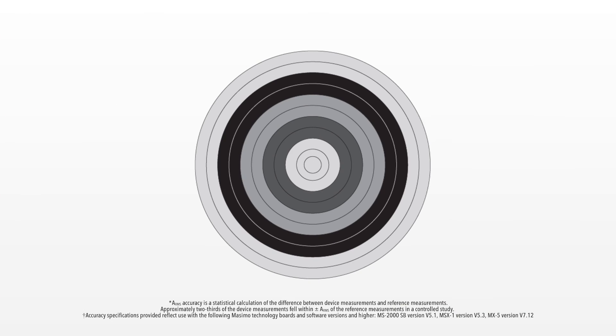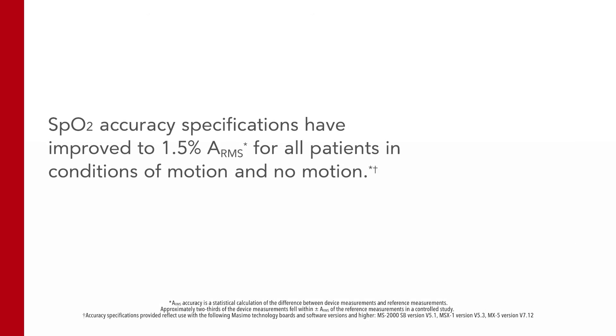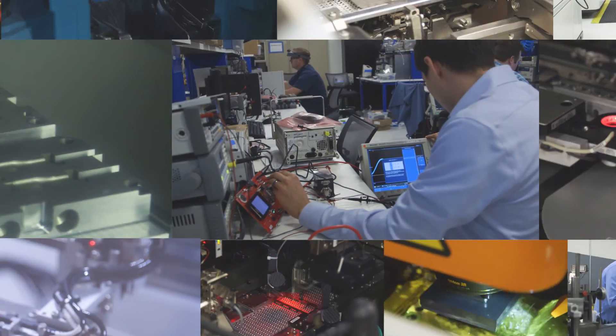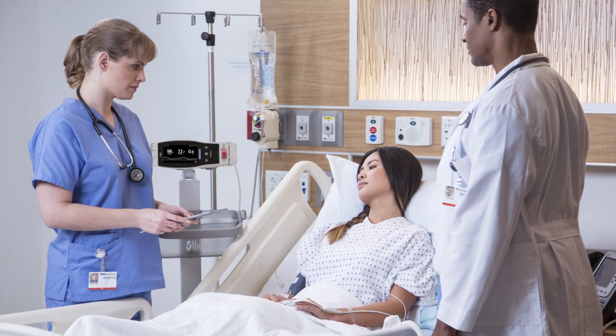We are proud to announce that we've raised the standard again. SpO2 accuracy is now improved for all patient populations with RD SET. Masimo is advancing pulse oximetry to help you improve patient safety. What can you do with improved accuracy?